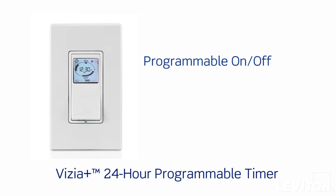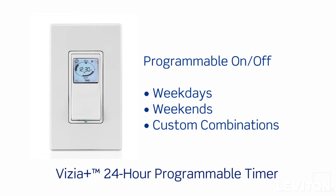It also offers the flexibility to program lighting to turn on and off weekdays, weekends, or any combination of days at set or random times.